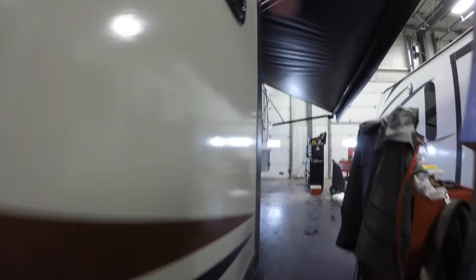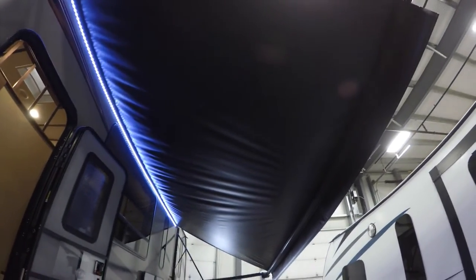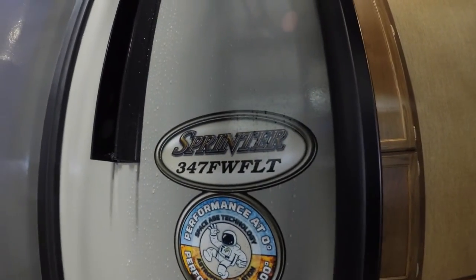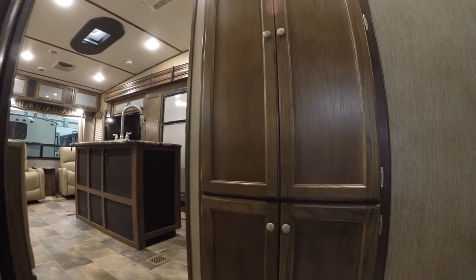Then we've got our fourth slide right here. That is a big awning. It's got aluminum steps and a nice big grab handle. Again, this is the 347 FW FLT. As I go in the door, this camper weighs in at 11,150 pounds.